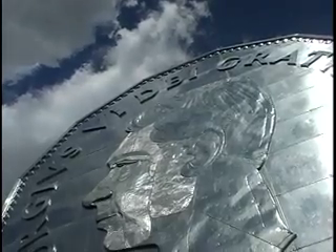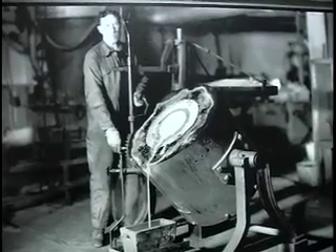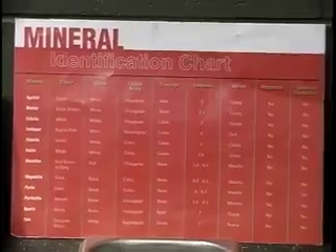What do we mine here in Sudbury? Nickel, copper, iron, sulfur, cobalt. There are about 13 metals here.